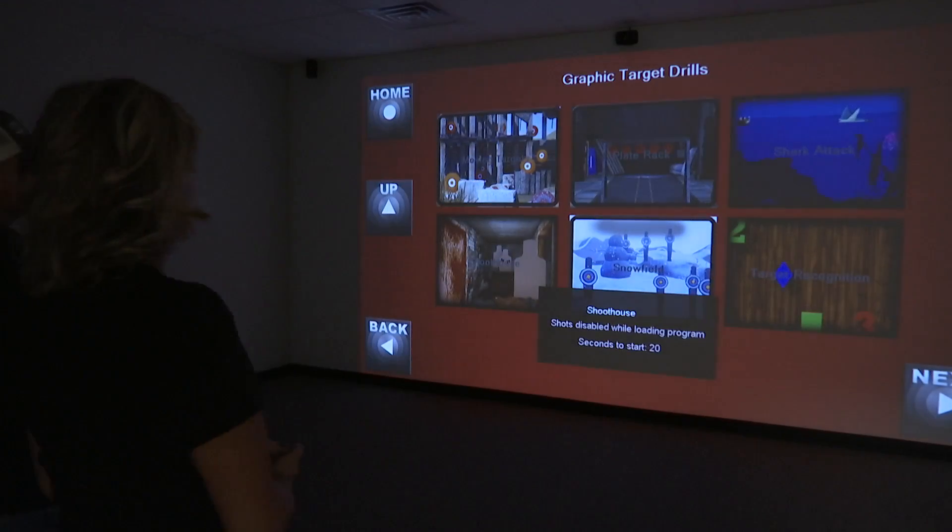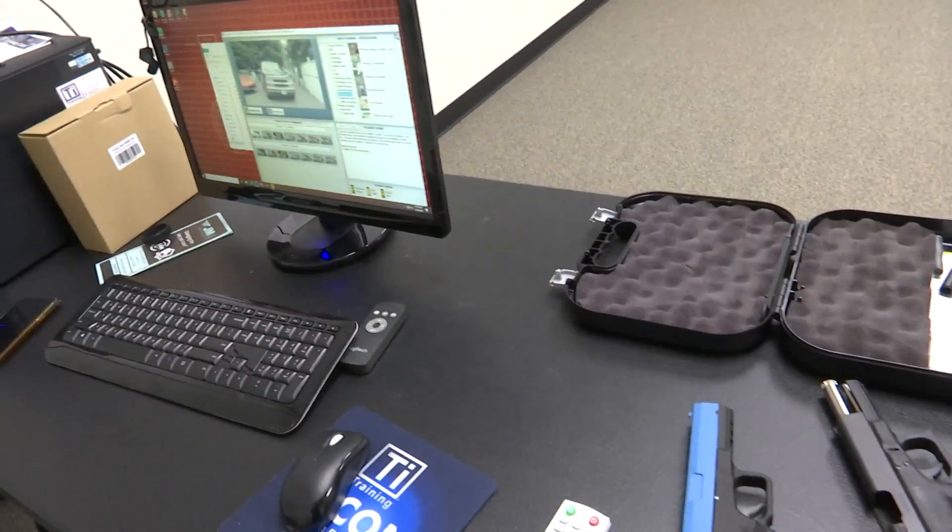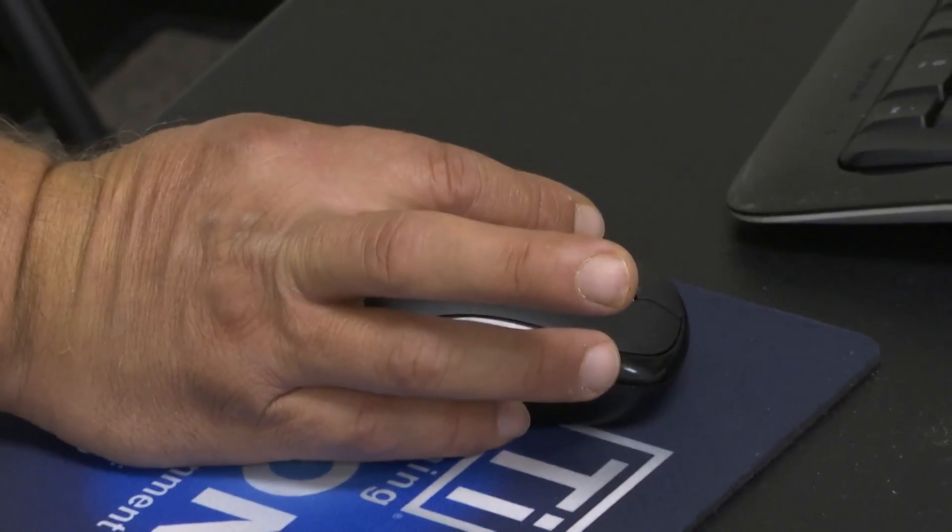We opened up the facility in Abilene to be a storefront for JM4, but also for JM4 Tactical products, which are all made here in Texas. We decided to open up a training facility and start hiring instructors. We have about five instructors that work out of the Abilene facility.